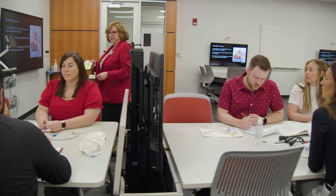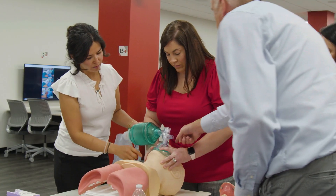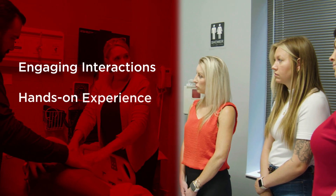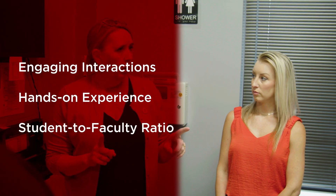Fully accredited by the Council on Accreditation for Nurse Anesthesia Educational Programs, the UofL Nurse Anesthesia Track takes a selective approach to create engaging classroom experiences, increase hands-on training opportunities, and optimize the student-to-faculty ratio.